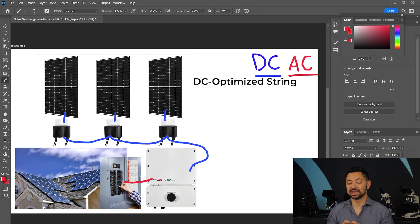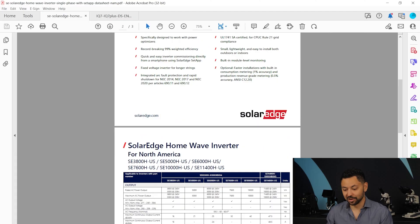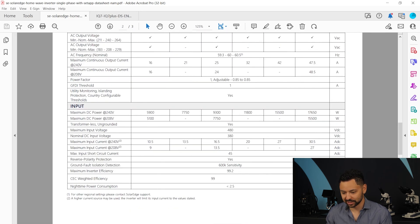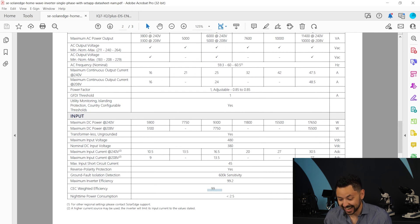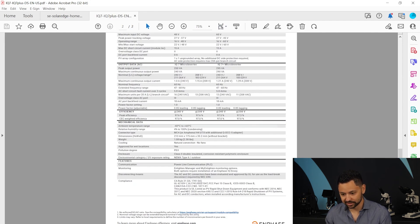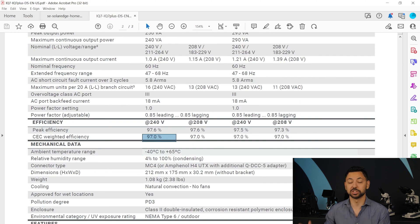The benefit of this system is that it's actually more efficient to do all the inverting in one big piece of equipment than to spread it among 20 tiny pieces of equipment. Looking at the SolarEdge inverter data sheet right now, they have their CEC weighted efficiency at 99% — so 99% of the power coming out of those solar systems is effectively turned into AC power, which is really, really good. On the other hand, looking at the data sheet for the Enphase IQ7 microinverter, the CEC weighted efficiency is 97%, which is still really great, but in the solar game it's all about maximizing efficiencies, and that extra two percent does go a long way.